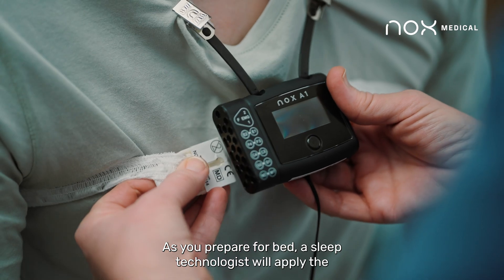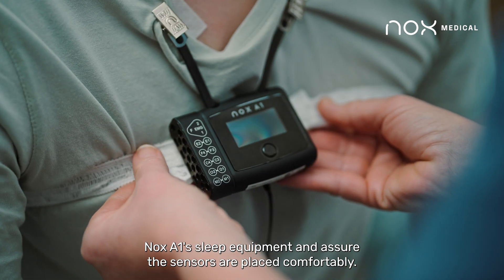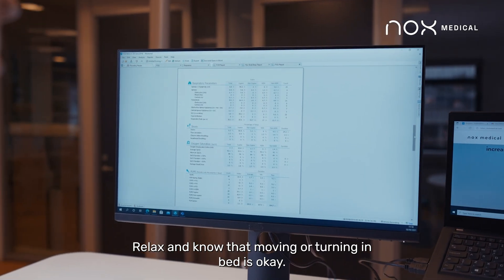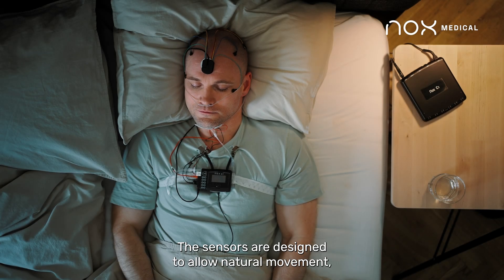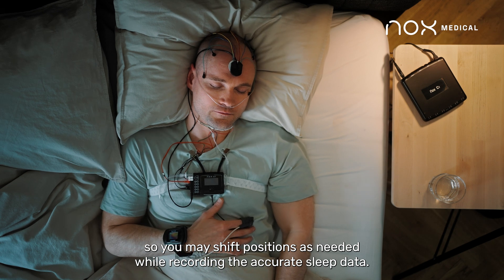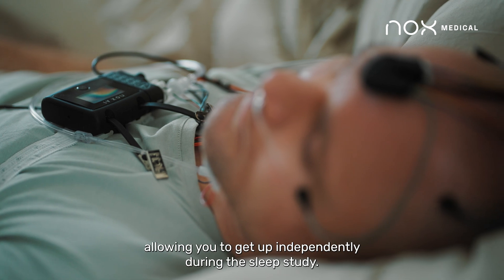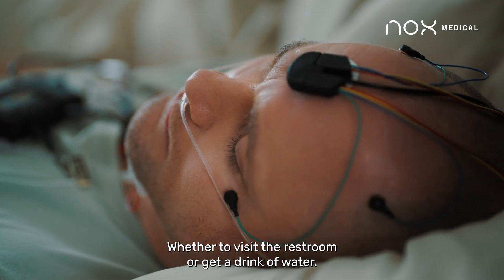As you prepare for bed, a sleep technologist will apply the NOX A1S sleep equipment and ensure the sensors are placed comfortably. Once you're ready to sleep, the system begins collecting data. Relax and know that moving or turning in bed is okay. The sensors are designed to allow natural movement, so you may shift positions as needed while recording accurate sleep data. Additionally, the NOX A1S system is tether-free, allowing you to get up independently during the sleep study, whether to visit the restroom or get a drink of water.